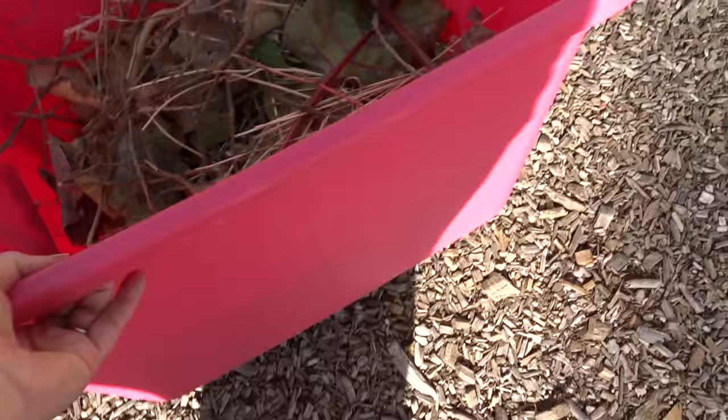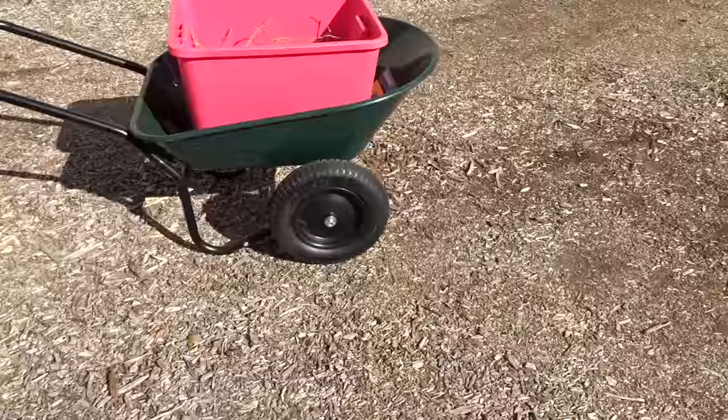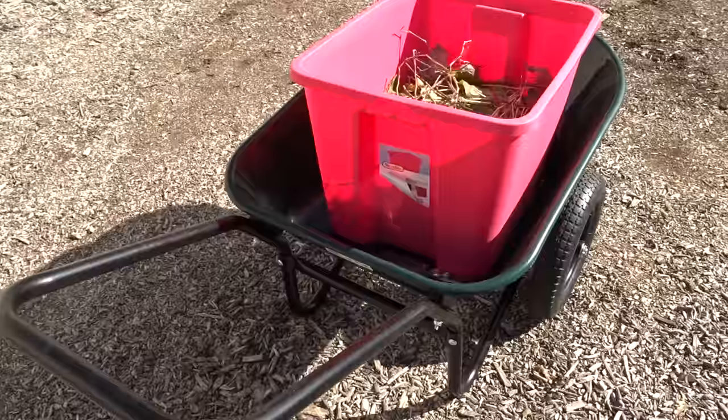This is five cubic foot. My 18-gallon totes — look at that — fit perfect, absolutely perfect inside it. With the two wheels on the front and the two legs on the bottom, this type of design — and there are all kinds, you don't have to get this one — works great.